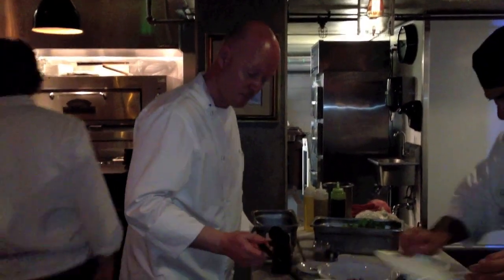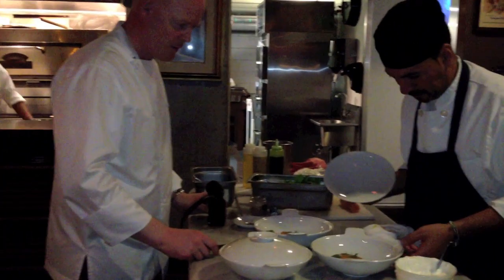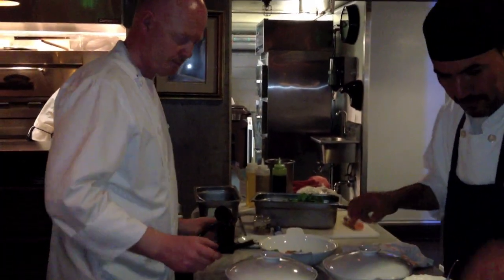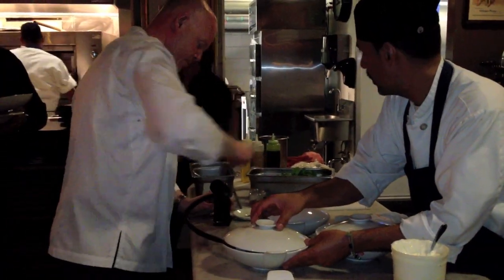It's a four-course menu, starting with arctic char in a gentle smoke — you bring it to the table with the smoke under a lid. It's flavored with dill, mustard, and crème bread.